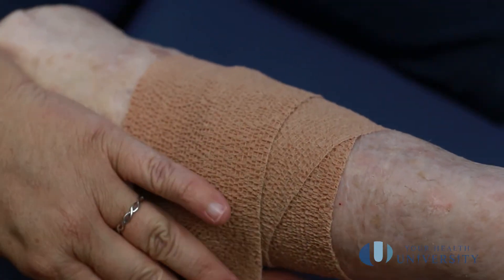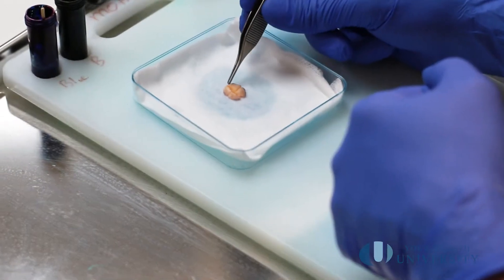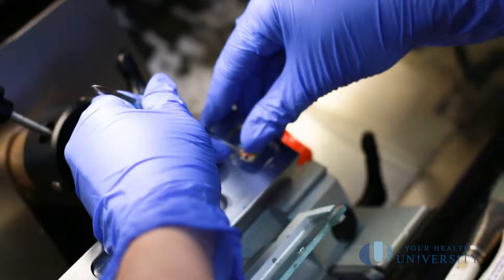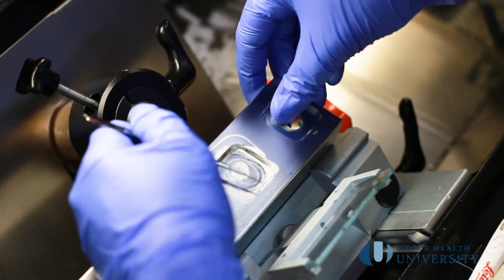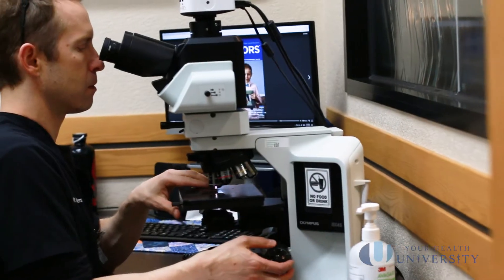Then we process it. We take it into the lab, they freeze it, cut it into very thin sections, mount it on slides, stain the slides, and then the doctor reads the slides. All of that processing takes about one hour. So you're waiting in the lobby with a bandage on while we process the slides.